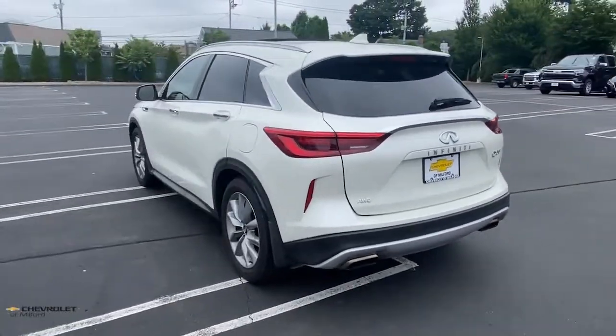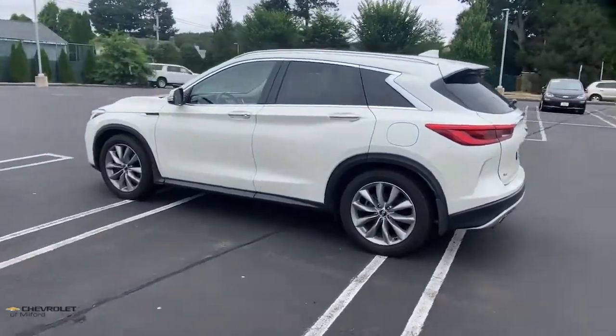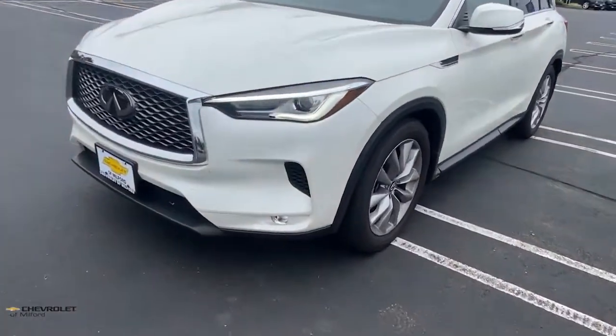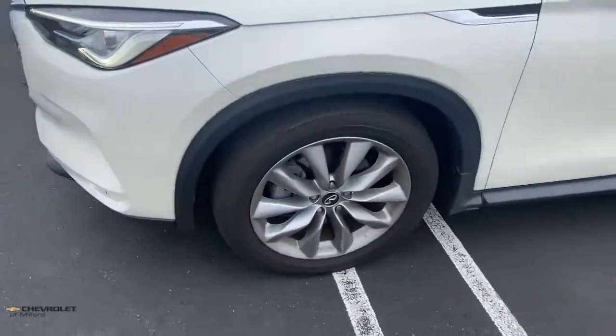These are just some of the great options this vehicle comes with: sun/moonroof, keyless entry, navigation system, power passenger seat, power liftgate, fog lamps, aluminum wheels, power driver seat, heated front seats, and electronic stability control.